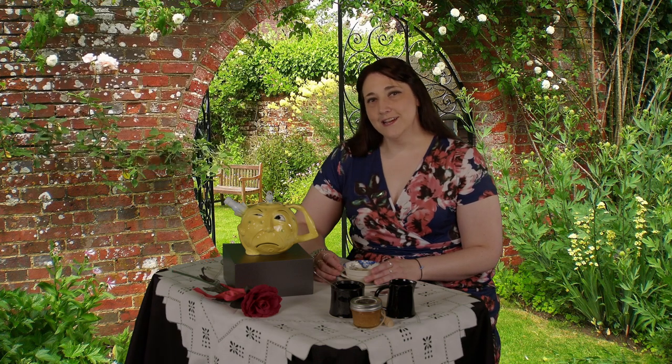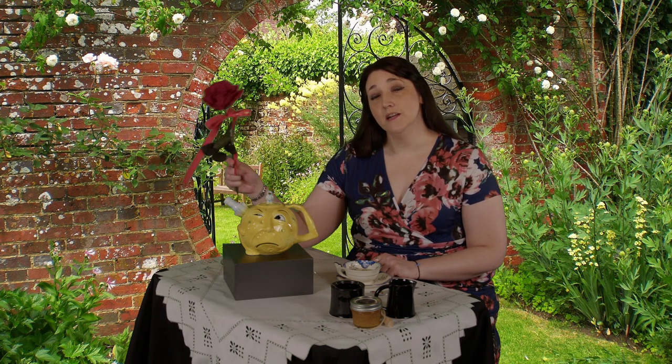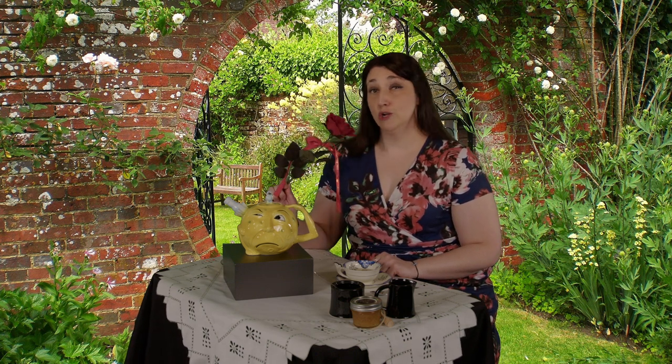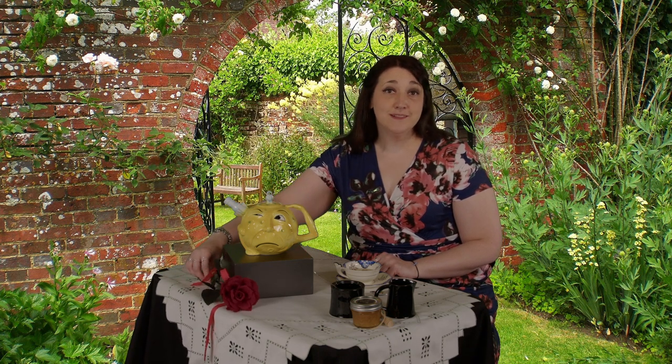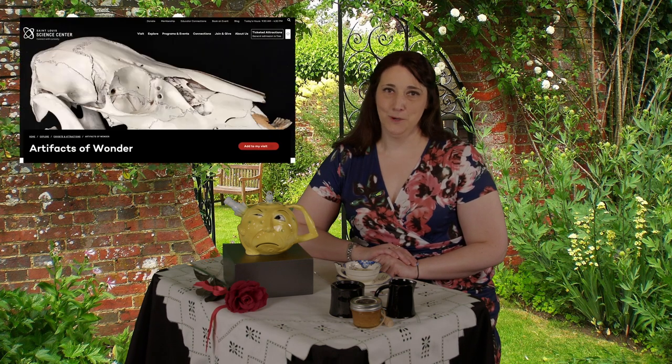Every artifact has a story to tell. What's the story? Stay tuned for the next artifacts from our geology collection — a rose is still a rose by any other name, but when is a mineral a rose? And don't forget, you can learn more about the Science Center's collections on our Artifacts of Wonder page at slsc.org.